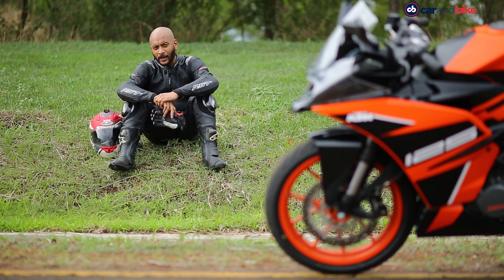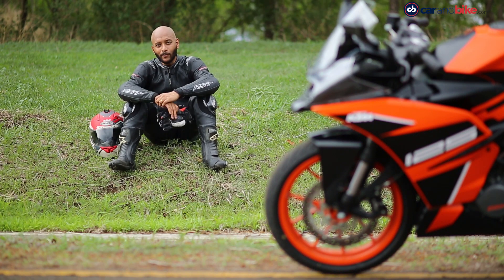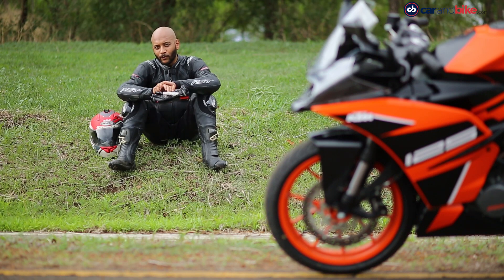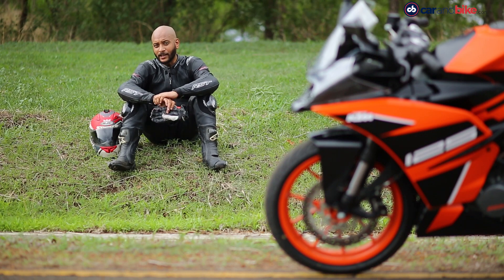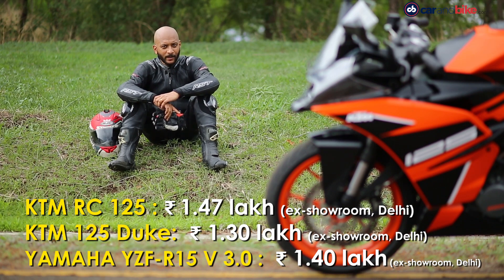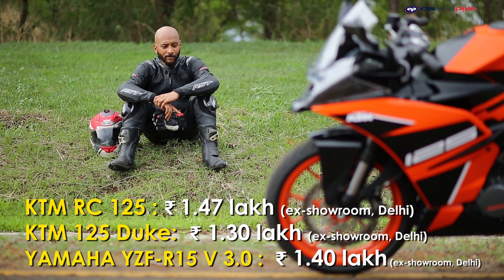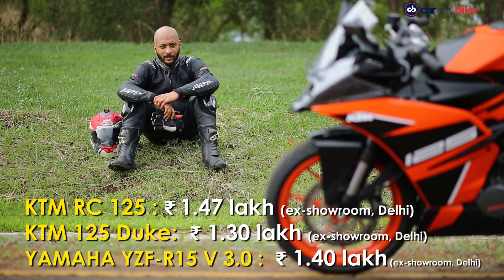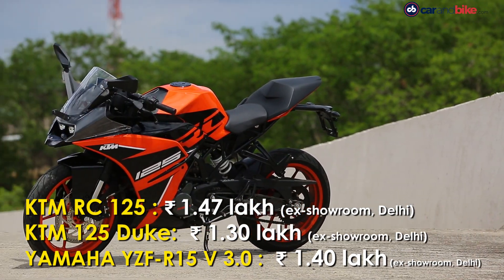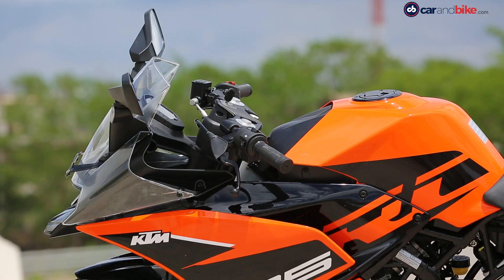It's got top-shelf components — WP suspension and aluminium swing arm. But if you're starting college, 18–20 years old and your parents are likely paying for this bike, at ₹1,47,000 ex-showroom, is that the kind of money you want to spend? This one looks sharper, sportier and definitely better than the Yamaha.